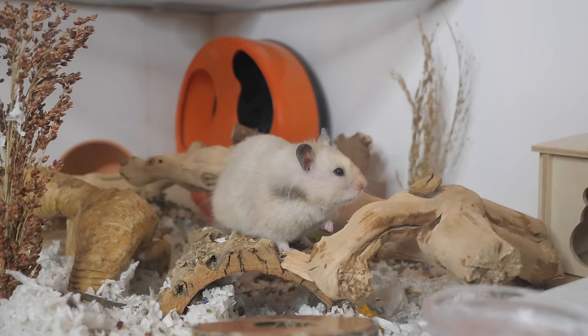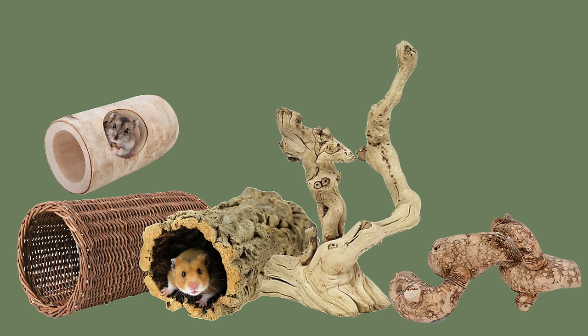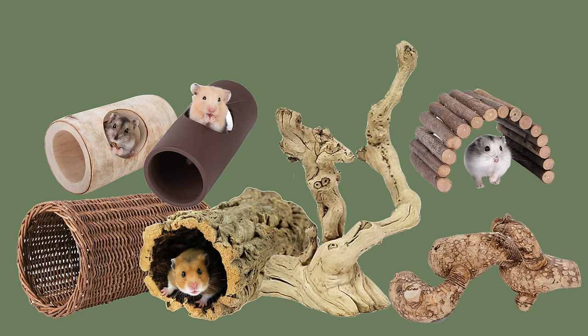The next couple of things are enrichment items, and if you don't necessarily have every single one that's not going to be a huge issue, but I definitely would recommend having a lot of these things. Tubes and branches — there are so many different types including willow tunnels, cork logs, grapevine wood, bamboo wood, and paper towel tubes. There's such a variety of different tube and branch accessories that give your hamster enrichment, so there's tons for you to choose from.